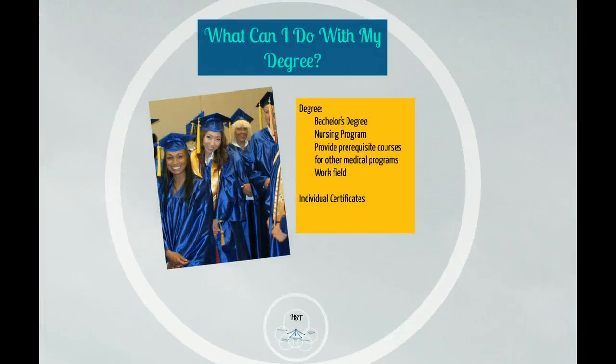What can I do with my degree? This is one of the most common questions asked by our students. Students have a variety of options. Some students choose to continue their education at a four-year institution and obtain a bachelor-level degree, where more focused opportunities may become available.